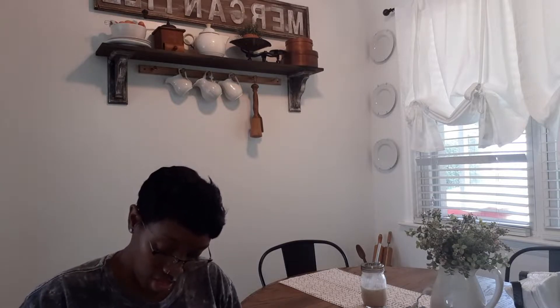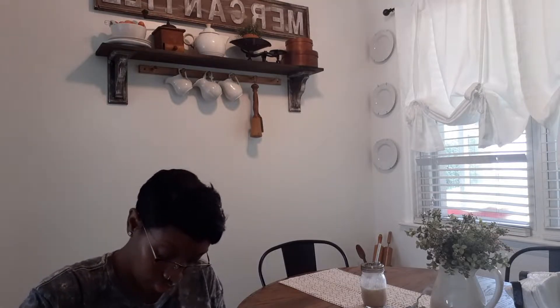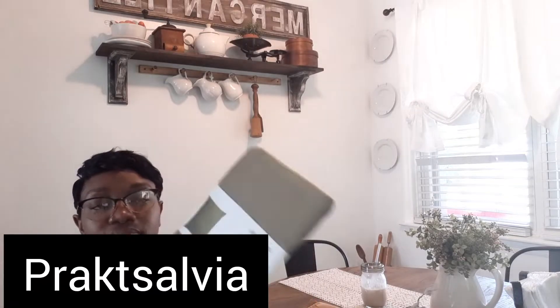Next is IKEA — I got three pillow covers. The first one, I got two of — it's a 20 by 20. Really pretty and they were on sale for $4.49. They smell a little weird! Then I got this olive green one — also 20 by 20. For fall, for my basement, I figured I'd switch it up and do an olive green.